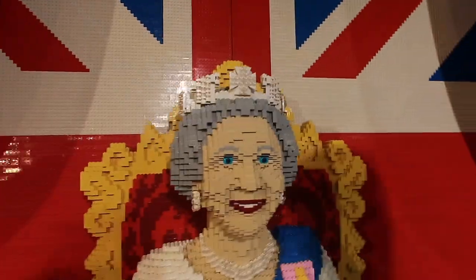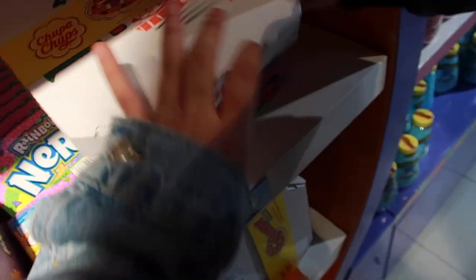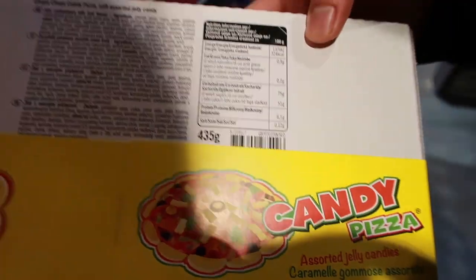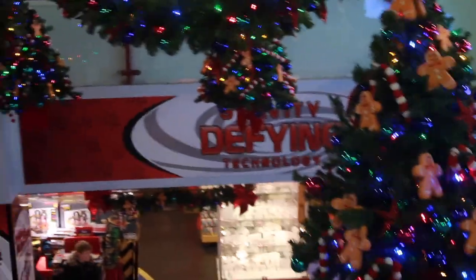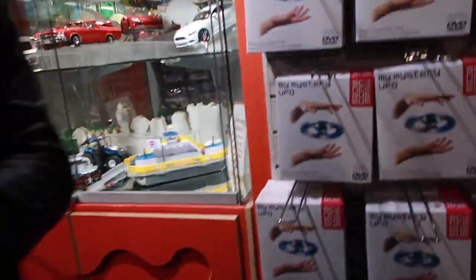Oh my god, the queen! Baby, look — it's me! I pray this does not have the same monster when we were kids. I pray this does not have gelatin. Look at this, so cute.